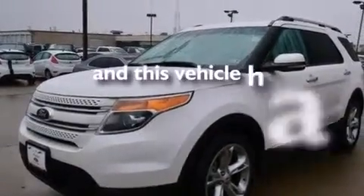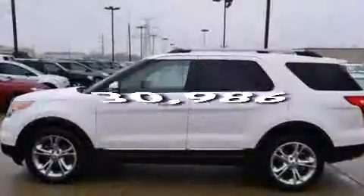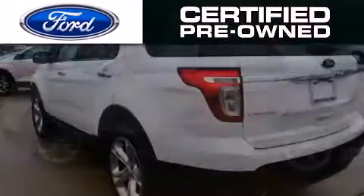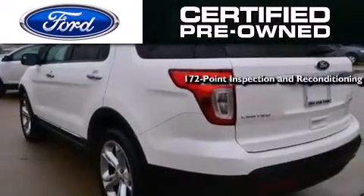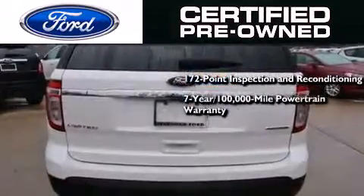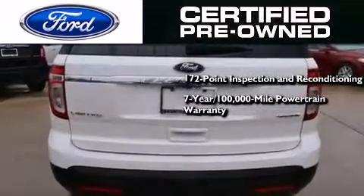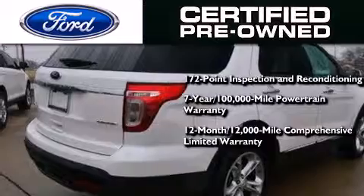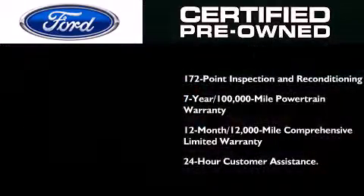This vehicle has less than 31,000 miles. The Ford pre-owned certification includes a 172-point inspection and reconditioning process, a seven-year 100,000-mile powertrain limited warranty, a 12-month 12,000-mile comprehensive limited warranty, plus Ford Motor Company's 24-hour roadside assistance program.